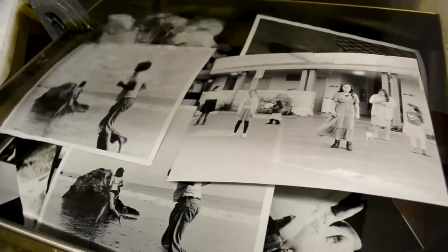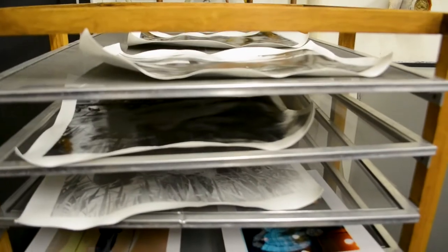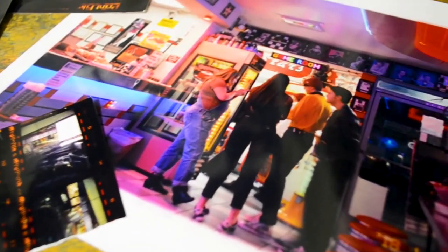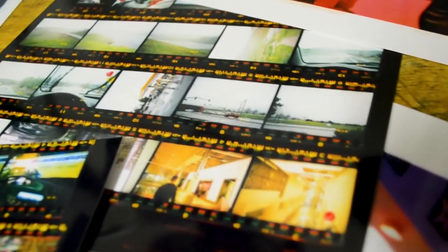With black and white, there are really only a couple of things you control, which is like the light intensity and the exposure time. There's dodging and burning and contrast, but those are more nuanced things. But for color, since it's red, blue, and yellow, you have more things to consider — how much red, how much blue, how much yellow, along with light intensity and exposure time.